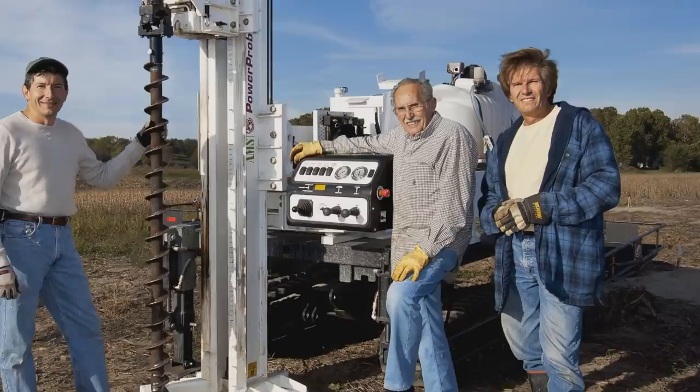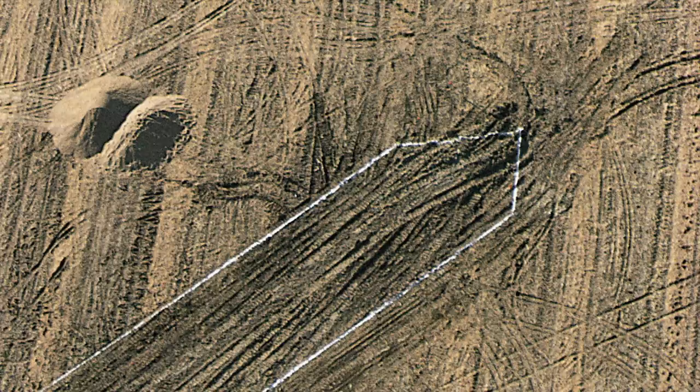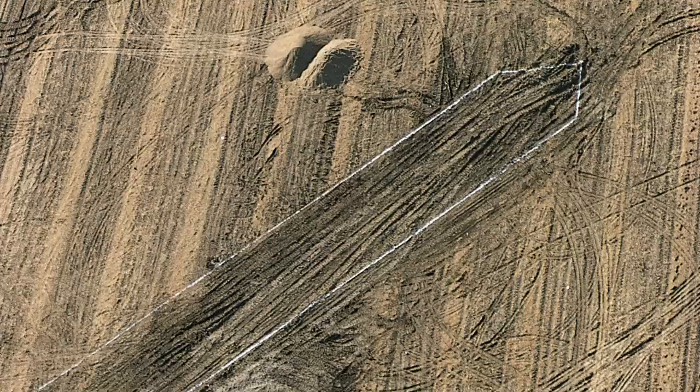We found it with the metal detector and then brought out a drill rig and began to test drill to see how deep it was and exactly where it lay. It took us probably a week of drilling to find the sides, the front and the back. Then we could chalk it with white chalk all the way around the boat, and for the first time, there it was.